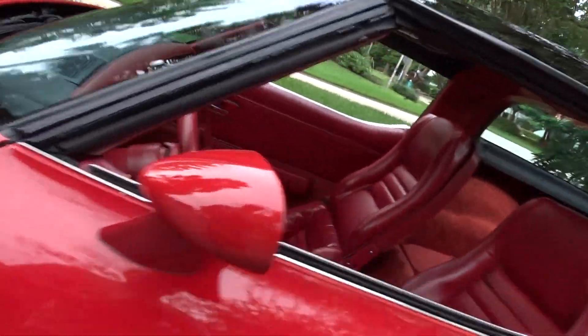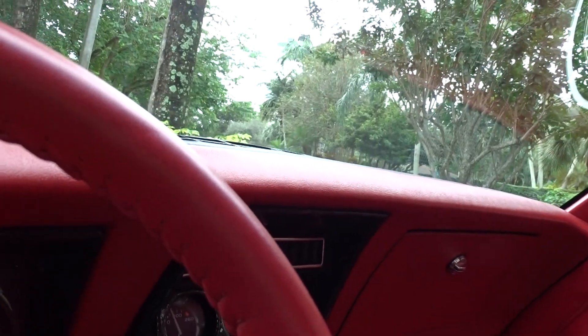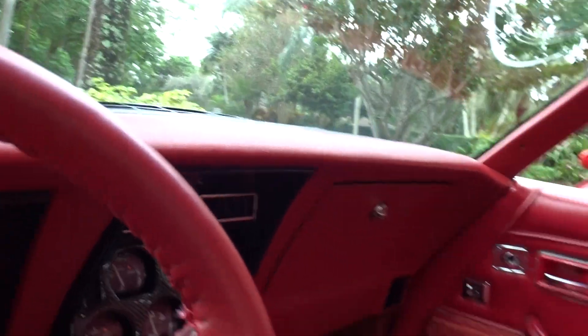Another look at the interior — the interior up close.